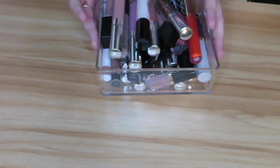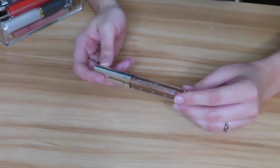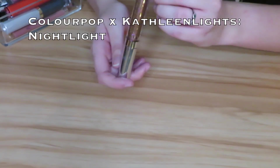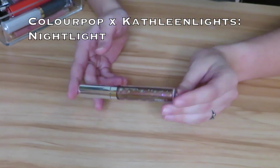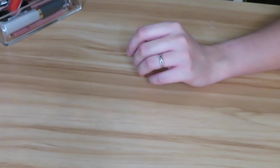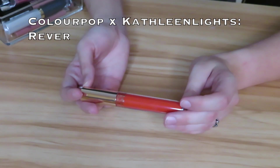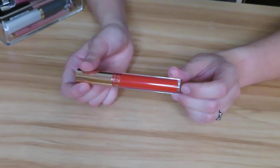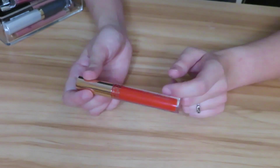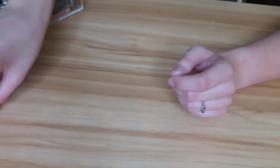I basically have all my lip products jumbled together so I'm going to go by the order of what I grab. This is the Twinkling Lights Kathleen Lights x ColourPop collection — this is the lip gloss in the shade Nightlight. I just got this so obviously not getting rid of it. Next we have the shade Rever, also from Kathleen Lights x ColourPop, from the Dream Street collection. I don't know if I really love the way this looks on me but I'm going to keep it and give it another go.